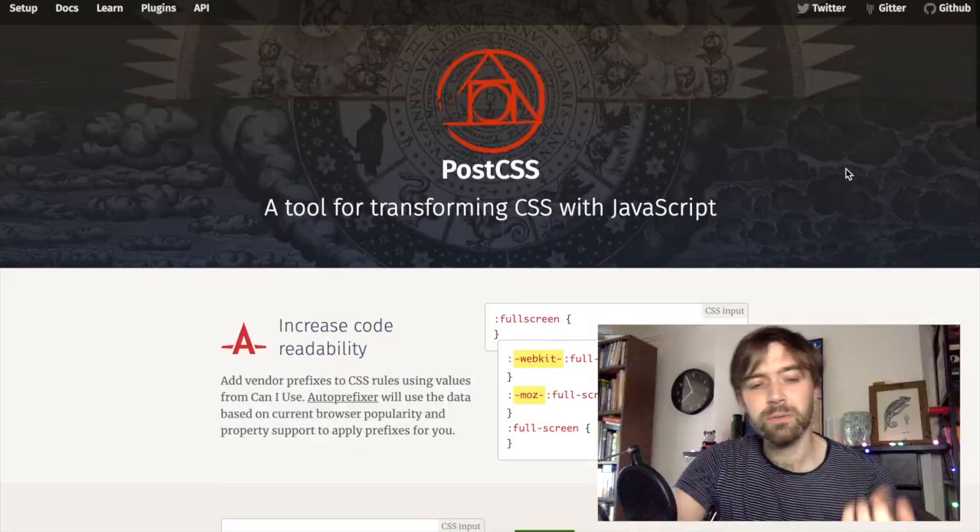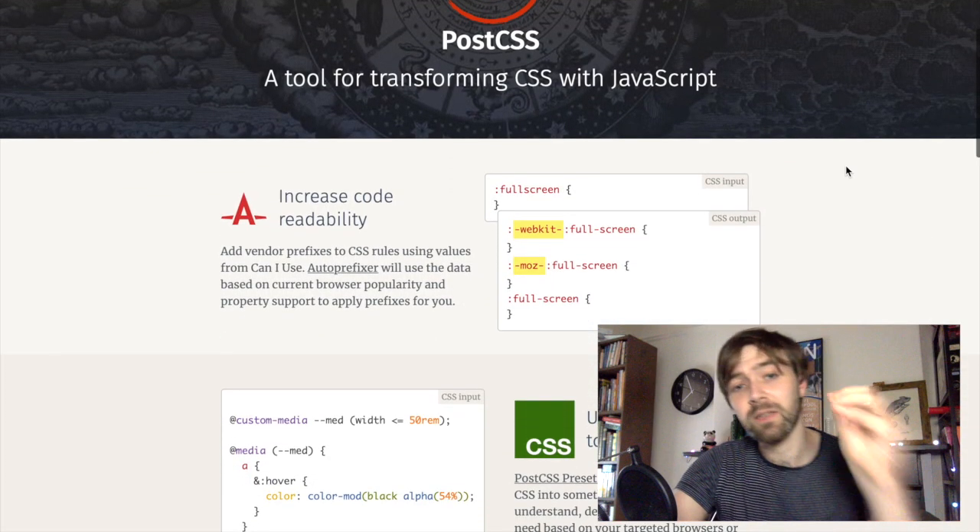PostCSS would usually be set up with a task runner like Grunt or Gulp, and then run as you work on your CSS to do any number of tasks that you've configured it to do. It can also work with a pre-processor, so it can do the Sass compile into regular CSS and then perform extra additions on top of it.